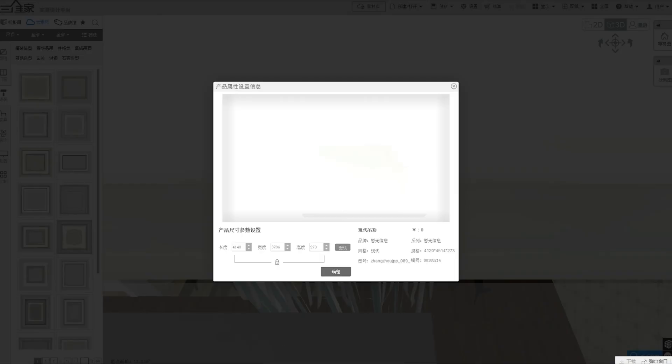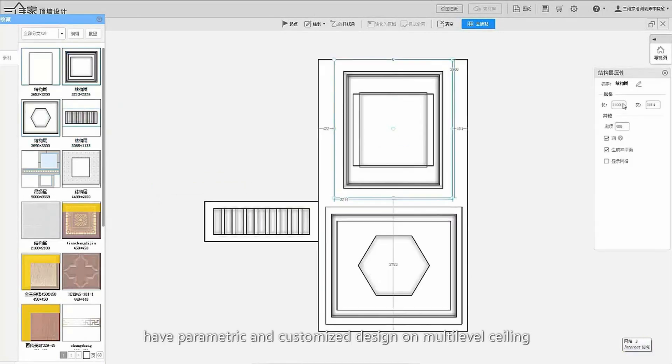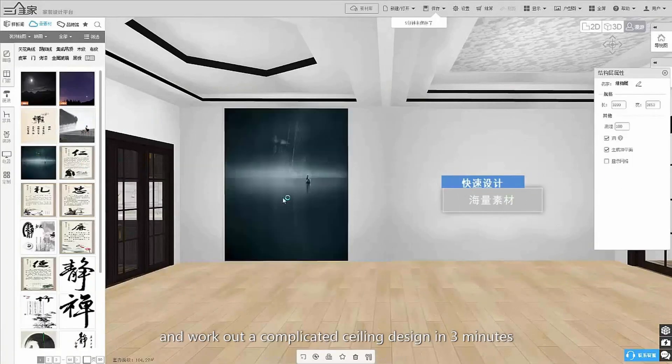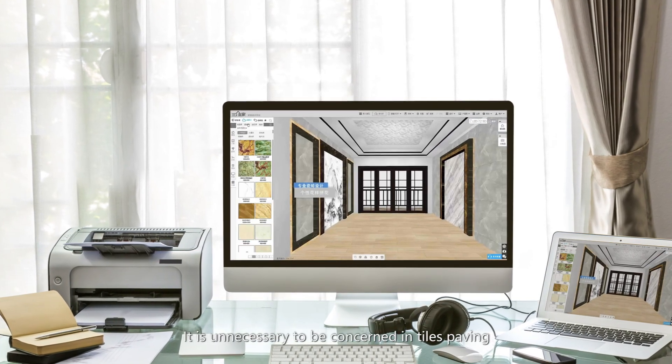When designing the whole house, AI House allows the user to switch the surface pattern freely, have parametric and customized design on multi-level ceiling, finalize the dimensional design simply, and work out a complicated ceiling design in 3 minutes. It is unnecessary to be concerned about tiles paving.